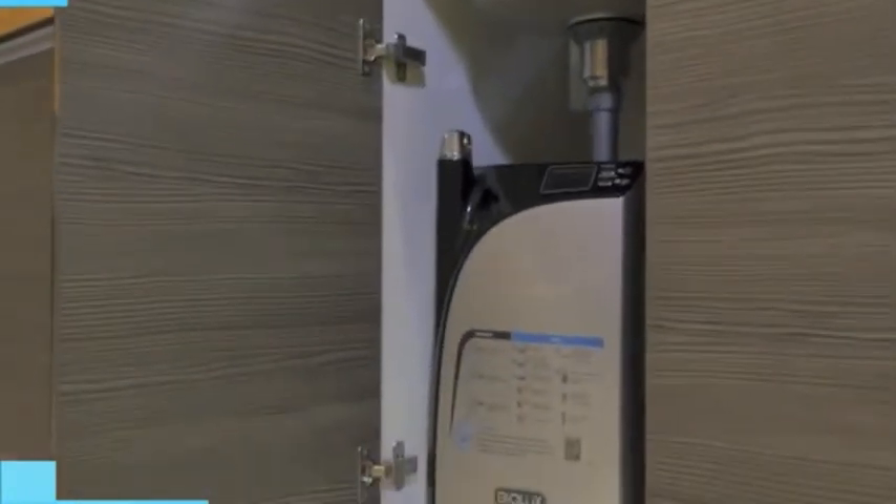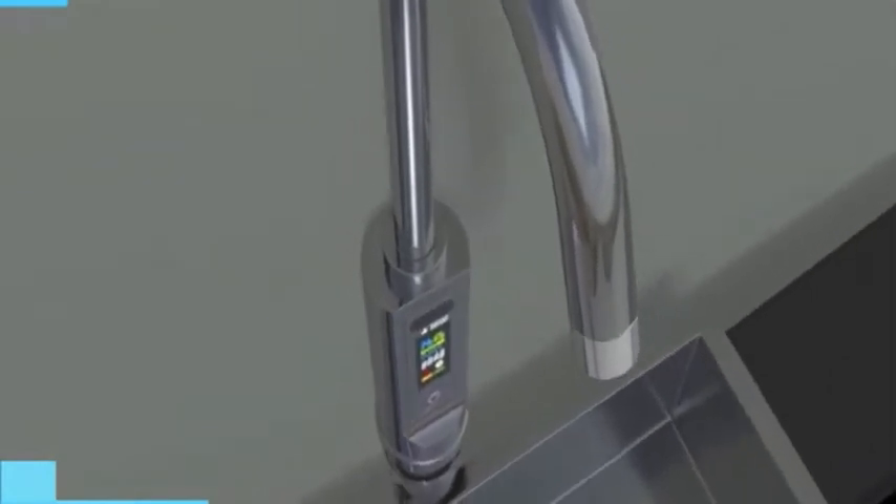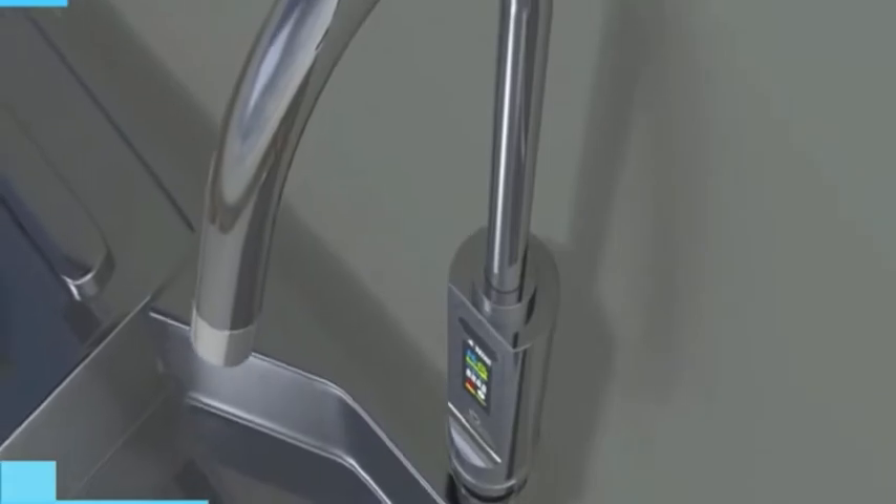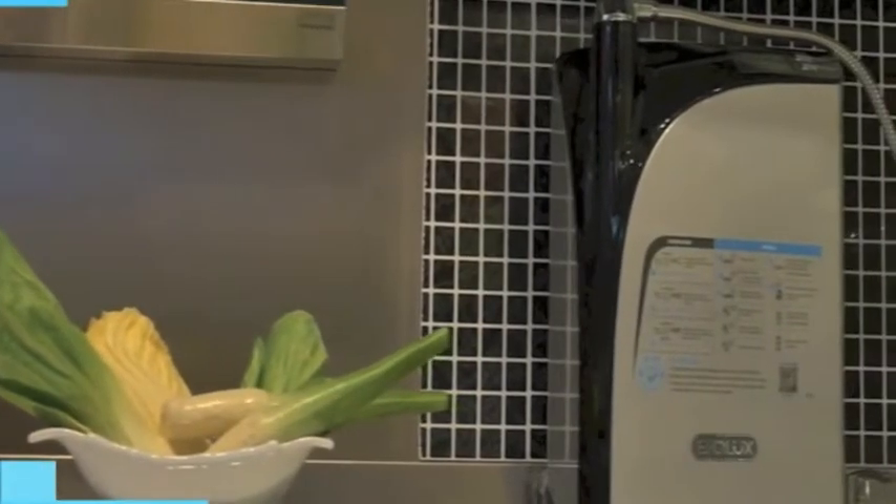The under-counter version can be installed in the sideboard. The specially designed Biolux compatible multifunctional electrical faucet also has a display panel, which helps simplify your counter without having to sacrifice information display.